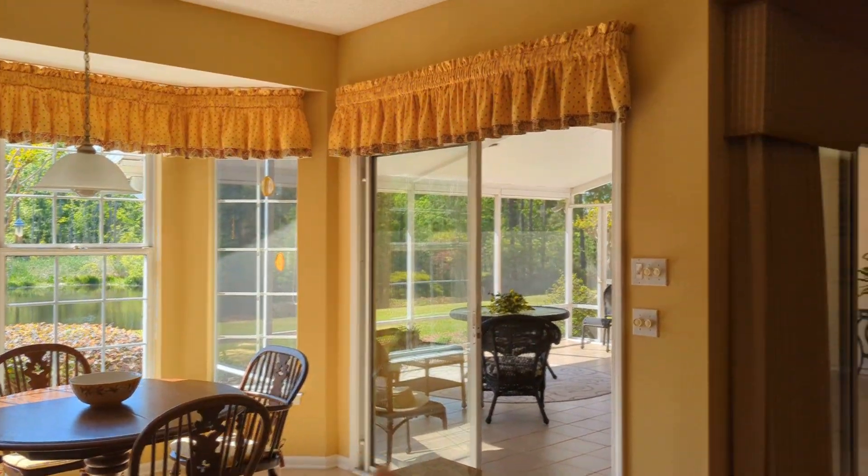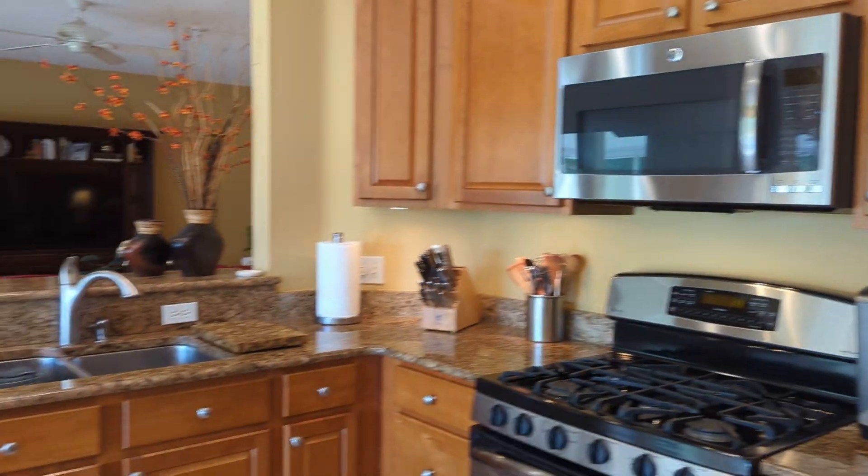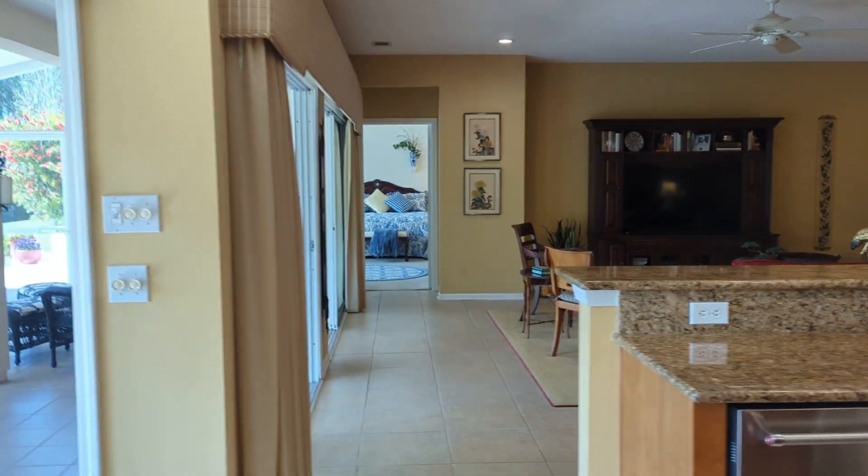And then out to the screen porch. This is just really, really a well-kept home and shows extremely well.